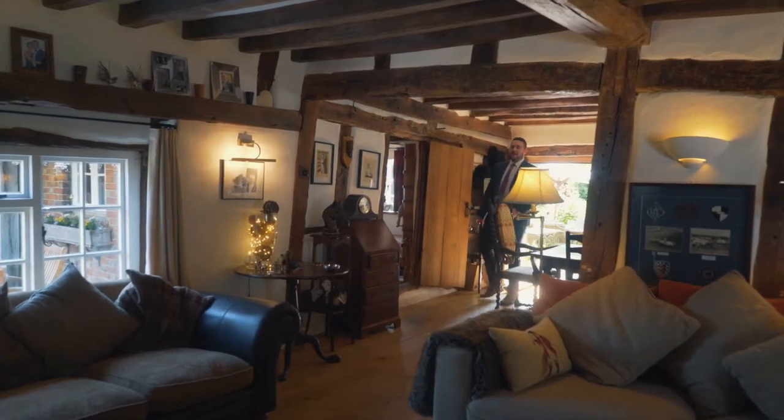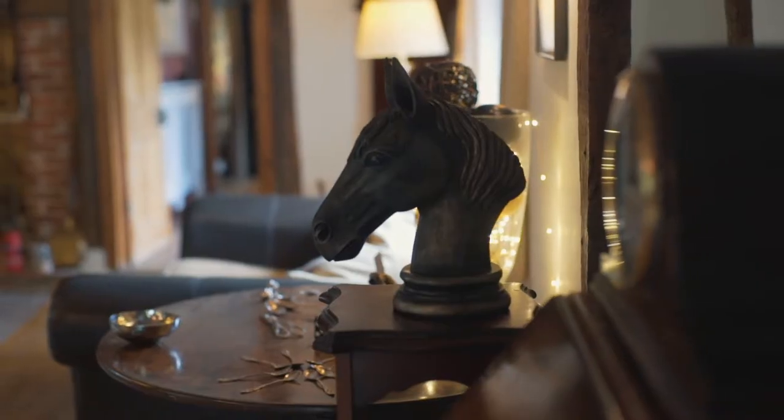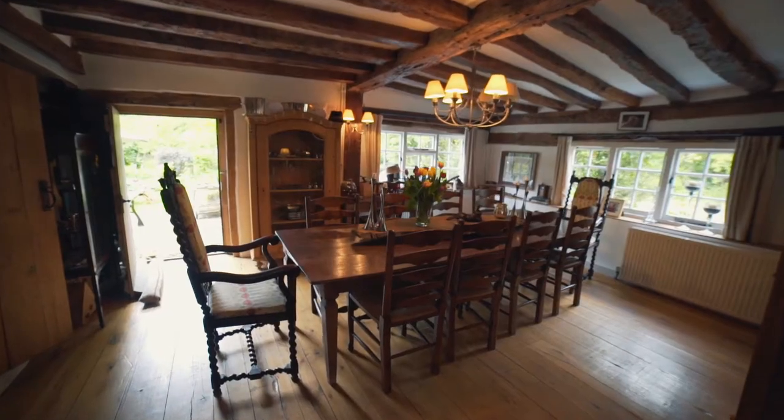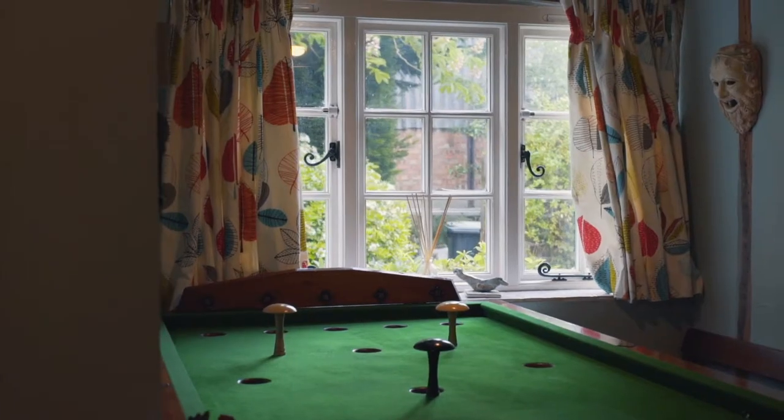The property dates back to the 16th century. It was originally two farmers cottages, consolidated into one and extended we think around the 17th and 18th century.